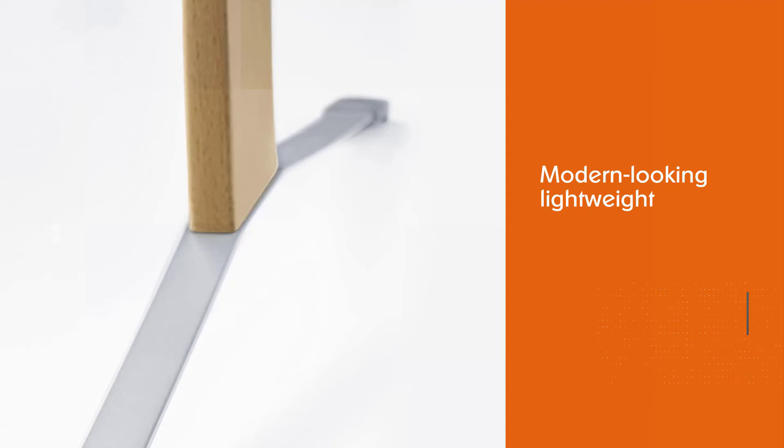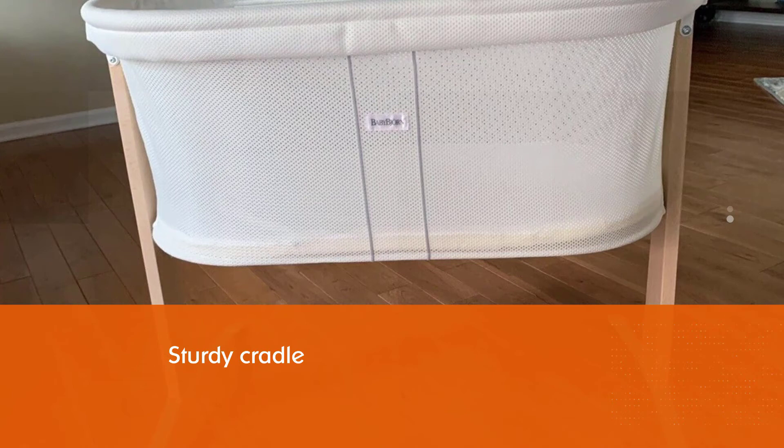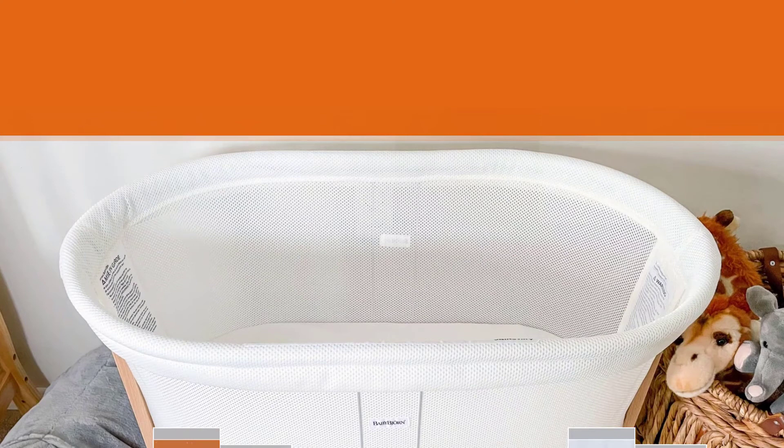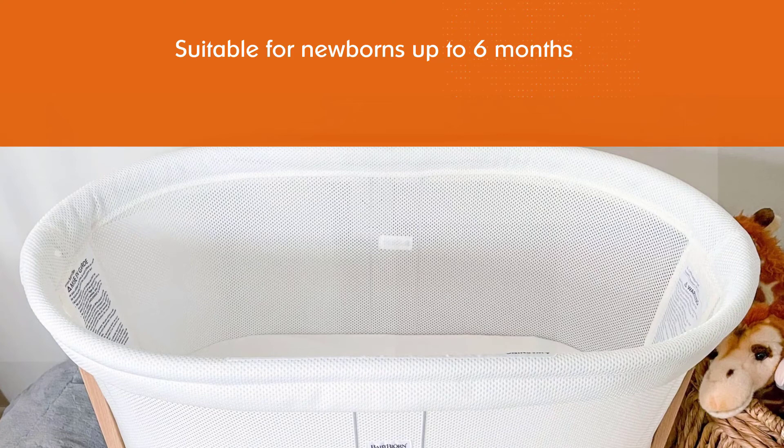Number 4: Baby Bjorn Cradle for Newborn. In the early months of life, a newborn baby often alternates between short periods of sleep and wakefulness. If you are looking for a cradle, the Baby Bjorn Cradle could be ideal for this period. This modern-looking, lightweight yet sturdy cradle is designed with many useful features to keep your baby comfortable and safe while sleeping or awake. It is suitable for newborns up to 6 months old, or babies weighing less than 18 pounds, who can sit up, kneel, and stand unaided.